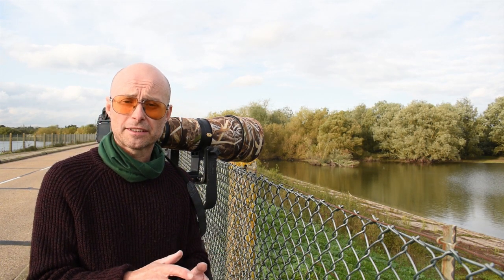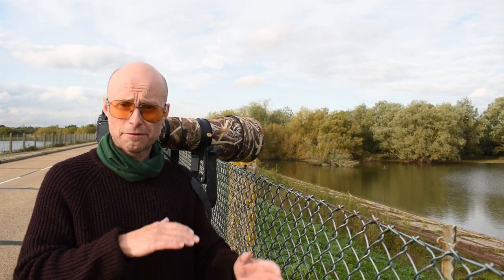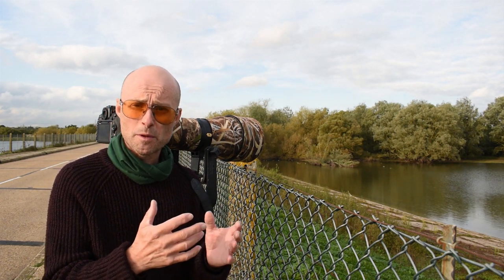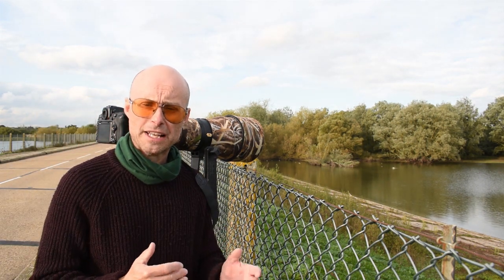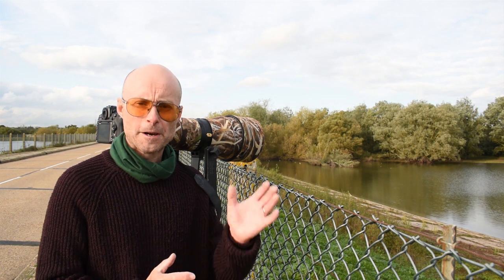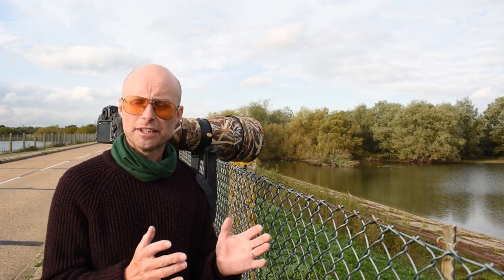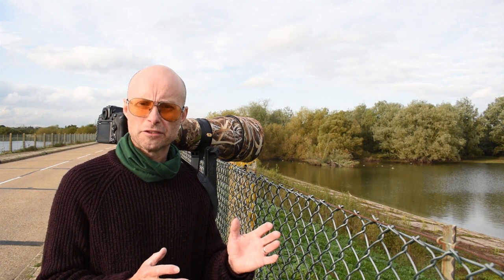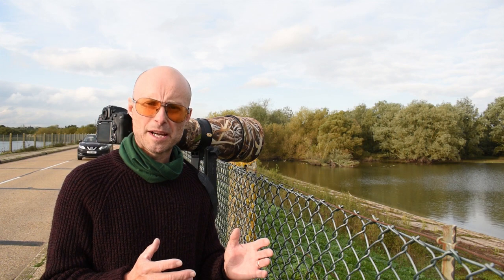Great egrets are way bigger than little egrets. They're the same sort of bird — also a wading bird — and they fish in the shallows, using their feet to disturb the mud so the little fish come out. They're a bit like herons: they dart down quickly and grab the fish. Great egrets are fairly rare in the UK. Little egrets are really common now — used to be rare about 20 or 30 years ago — but great egrets are a lot rarer, though they're beginning to come into the UK in greater numbers.